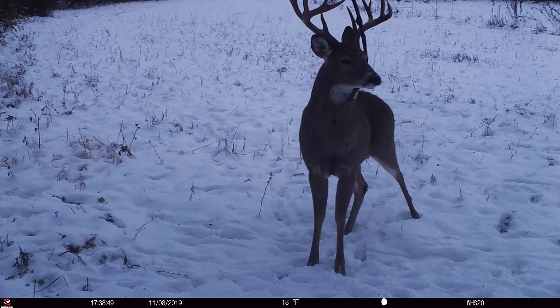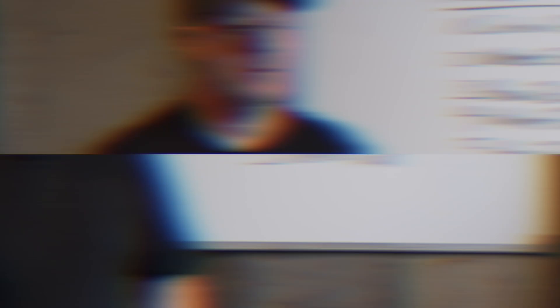365 days a year, mature bucks are hitting our scrapes. We enjoy watching that process play out not only during hunting season right in front of our tree stand, but all year long.